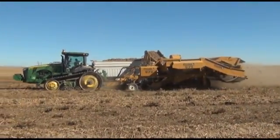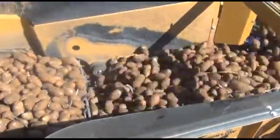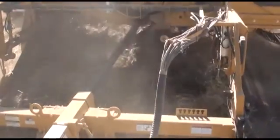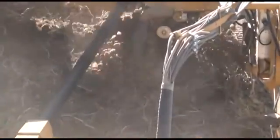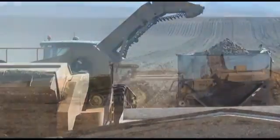Return flow keeps farmers moving. When a truck is full, the tractor operator engages return flow. A mechanism on the boom lowers potatoes back onto the primary chain, and potatoes cycle through the harvester.